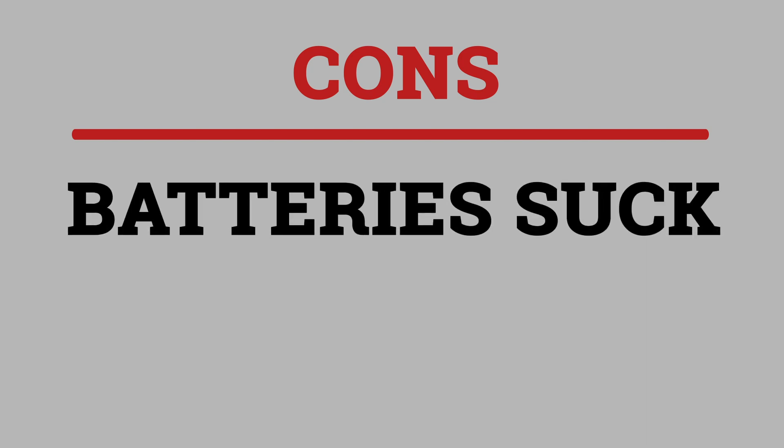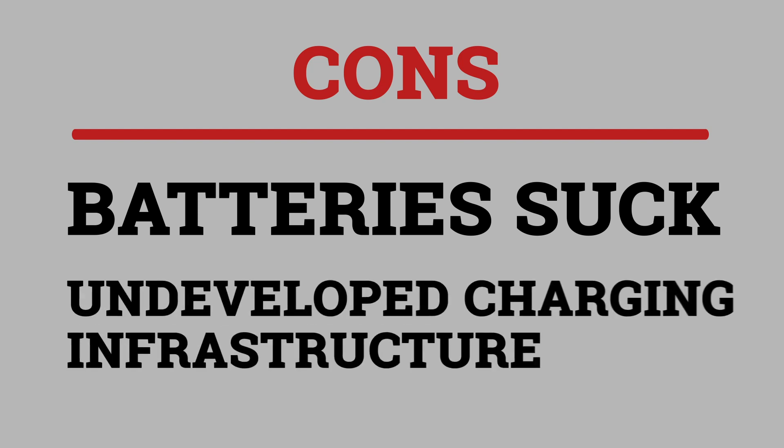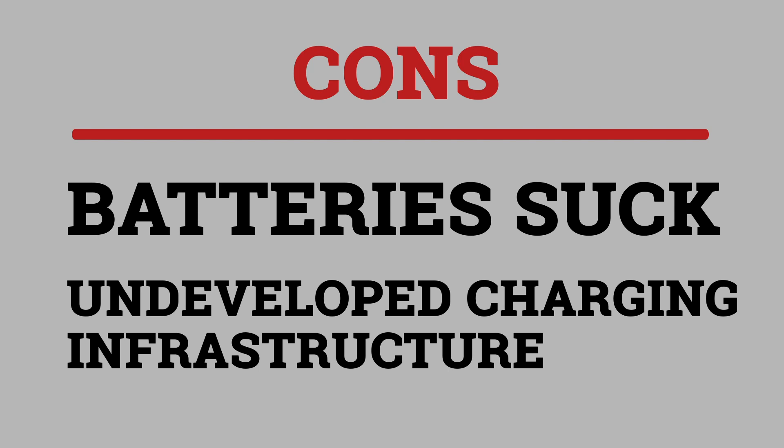For cons, the biggest con is basically that batteries still aren't good enough. They don't have enough range, they cost too much, they take up too much space, and they degrade over time. Consequently, current electric ships can only go on short routes or have to make relatively frequent stops. Lastly, battery charging infrastructure at commercial ports is limited at best.